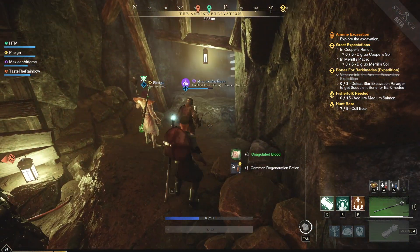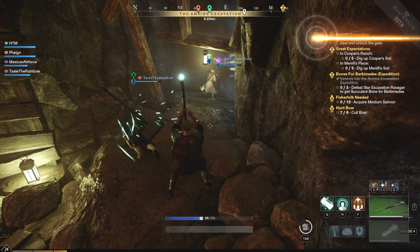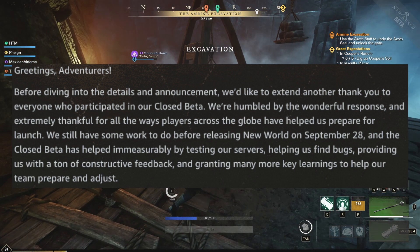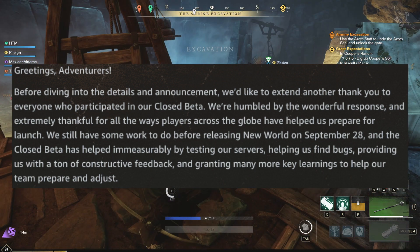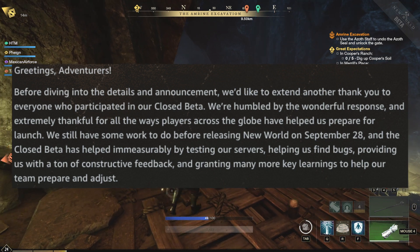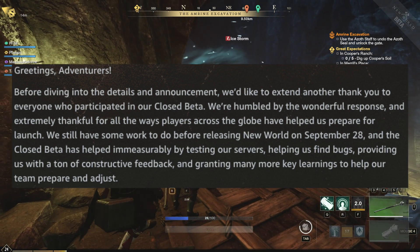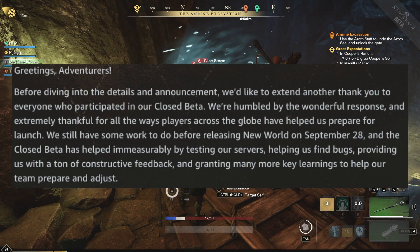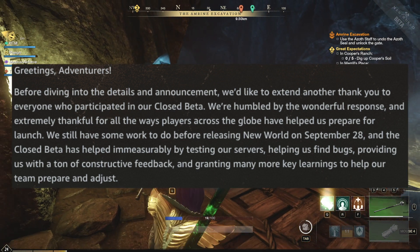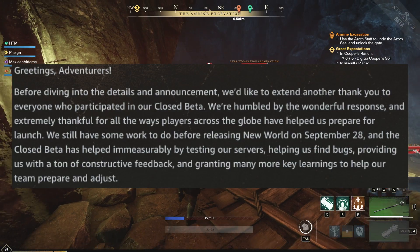Here's a quick breakdown from the developers. They say thank you to everyone who participated in the closed beta, noting they are humbled by the wondrous response and extremely thankful for all the ways players across the globe have helped prepare for launch. They still have some work to do before releasing New World on September 28th, and the closed beta helped immeasurably by testing servers, helping find bugs, and granting key learnings to help the team prepare and adjust.